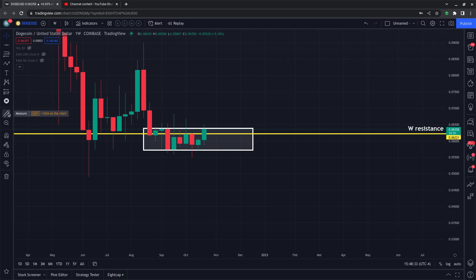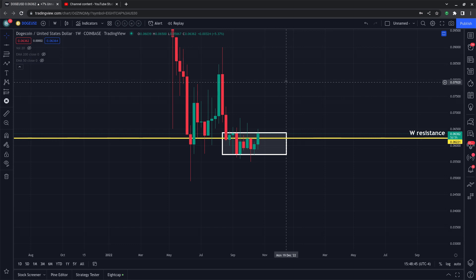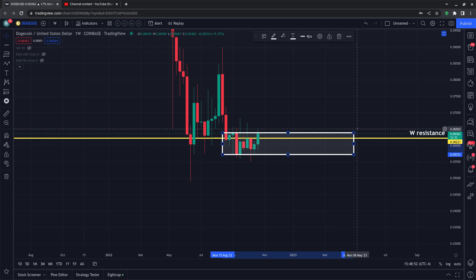Dogecoin appears to want to make a nice move in the short term, assuming it stays above weekly resistance. Dogecoin has been a buy since back in June 2022, so even if the market moves lower in the short term, I think that just presents a better buy-in opportunity for long-term investors. Remember, this is not financial advice — I'm just some guy on YouTube giving you squiggly lines and levels based on my brief knowledge of the markets.